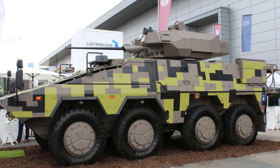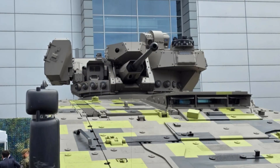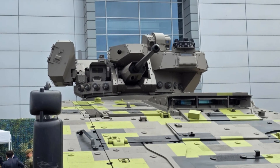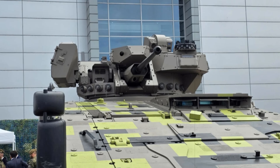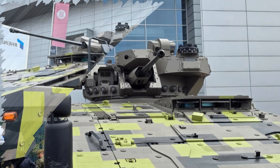Built on the modular Boxer chassis, this IFV variant benefits from the platform's flexible mission architecture. The Boxer uses a base drive module paired with swappable mission modules, enabling a single vehicle frame to support different roles.